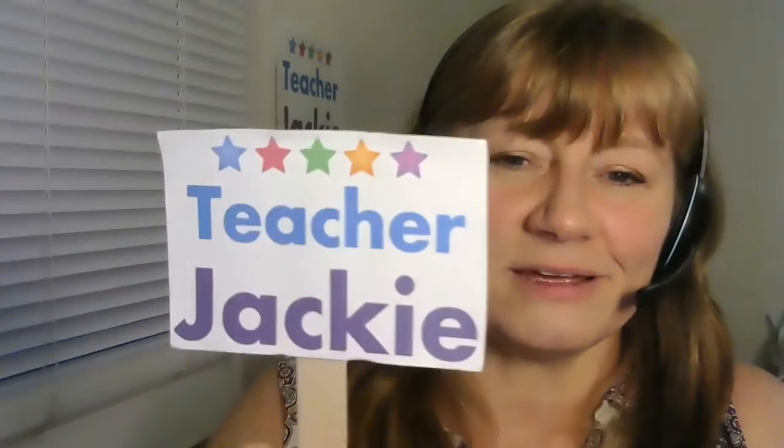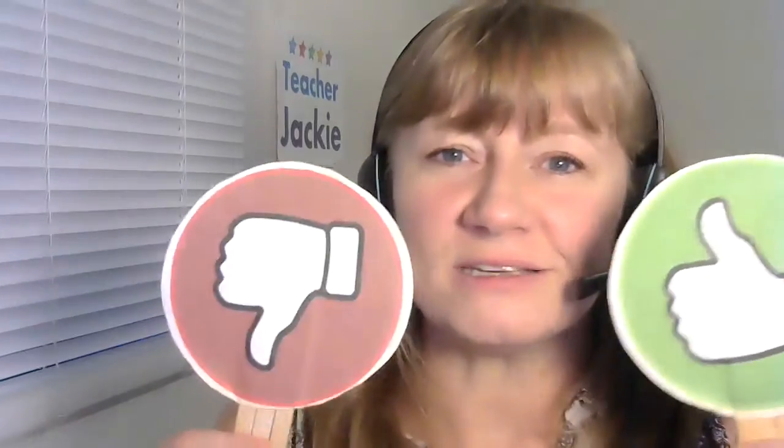All right, let's do this real quick. I have my — this is my 'I am Teacher Jackie' sign that matches the sign back there. I have my yes and no cards. These are really staples for any level, any class, any time. I am happy. You are happy. We are happy. Everybody's happy.